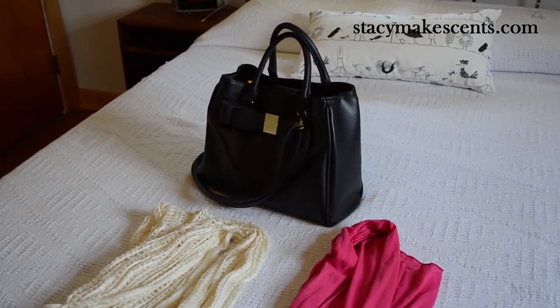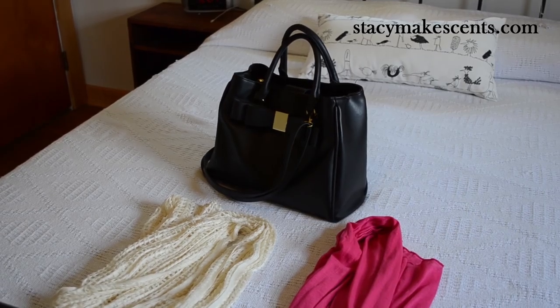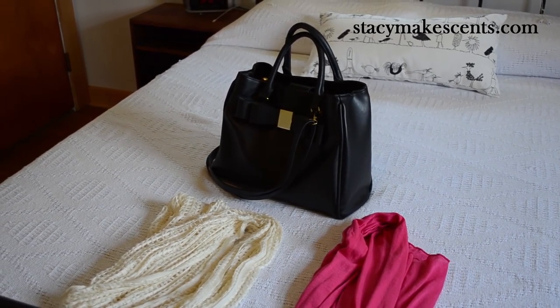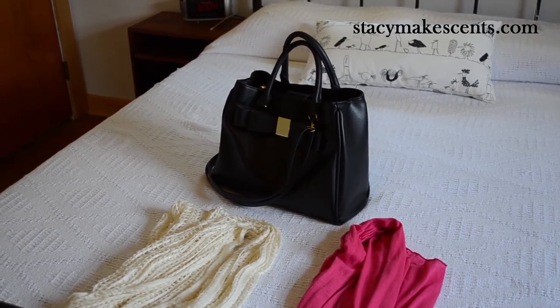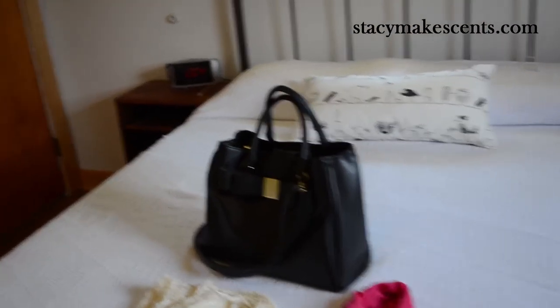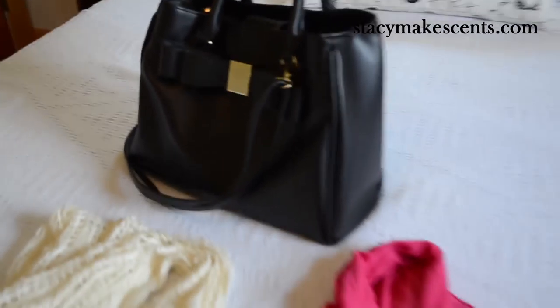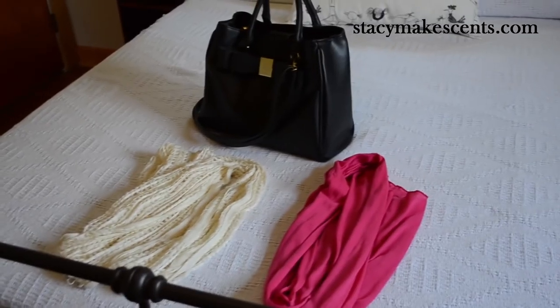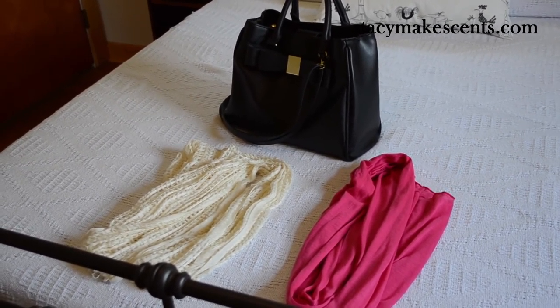Then a black purse from Target. I will not be keeping this purse for my fall capsule simply because the strap that goes over my shoulder is very uncomfortable, and ain't nobody got time for that. While it's a cute purse with the cute bow on the front, I'm not going to keep it because it's just not practical. So there are three items.